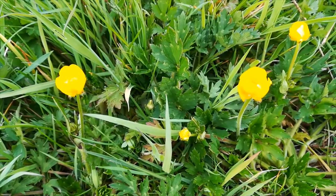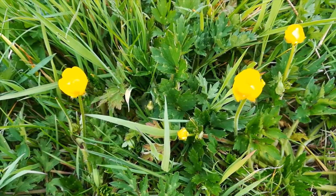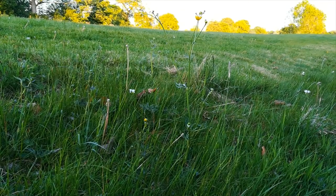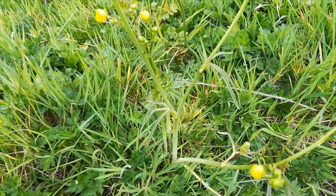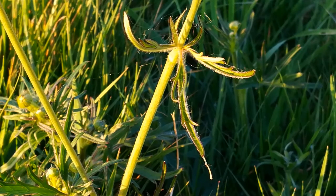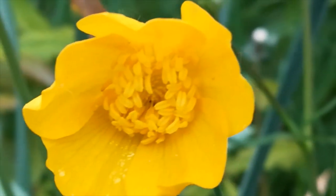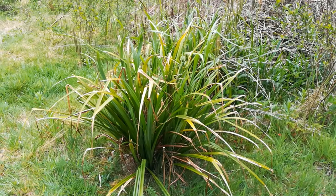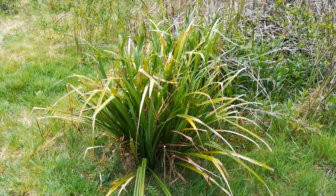There are two types of buttercup: creeping buttercup, with its broad leaves and low growth habit; and the meadow buttercup, tall and slender, with slim, narrow, pointed leaves. By the entrance to the golf course, the pendulous sedge.